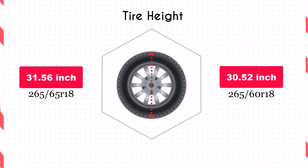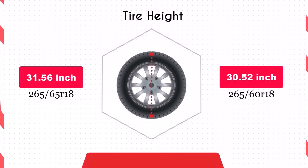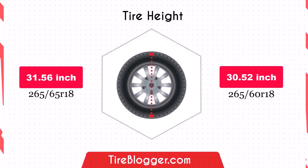Switching to 265/60R18 decreases the overall diameter by 1.04 inches, or 26.5 millimeters. This reduction lowers the vehicle's ground clearance by 0.52 inches, or 13.25 millimeters.